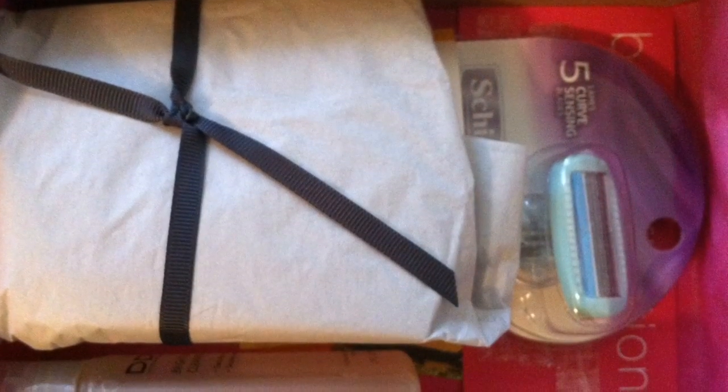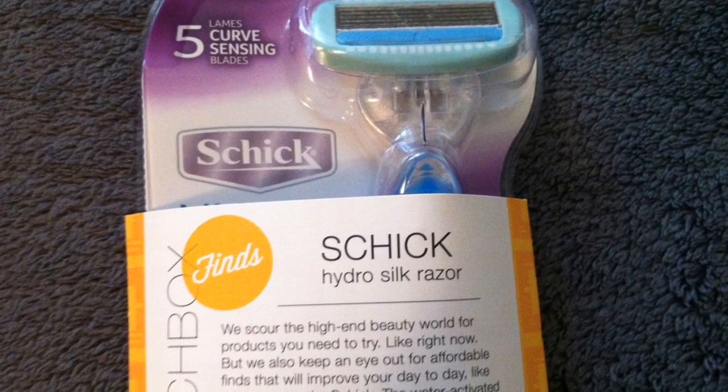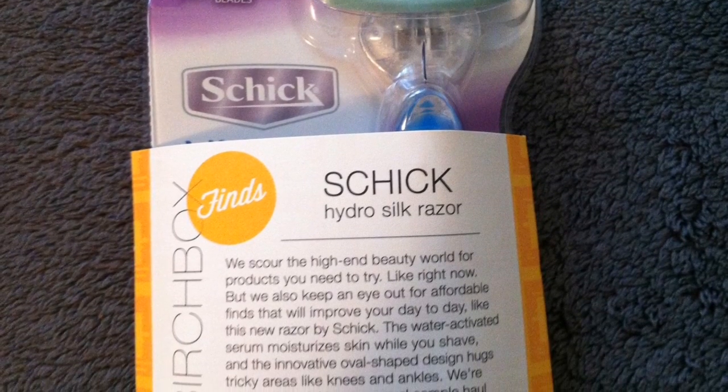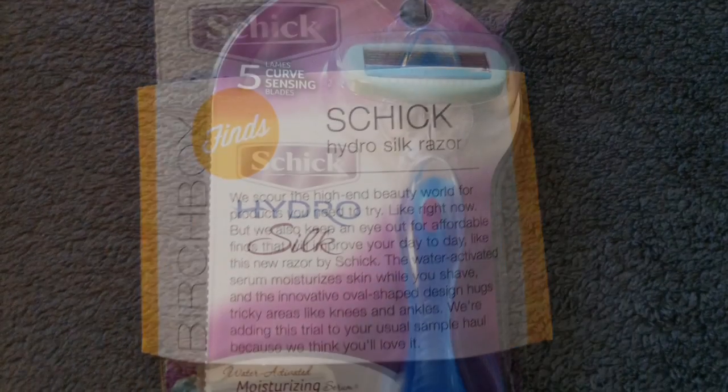Alright, so let's get right to the box. The first thing I see is the Schick Hydro Silk razor — it's a five blade razor. It's not on the list of products on the card, so I believe this is the extra.